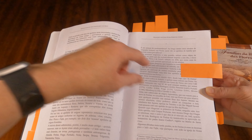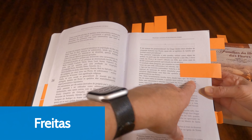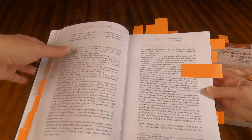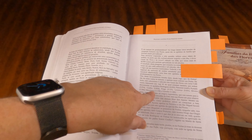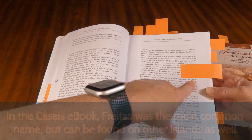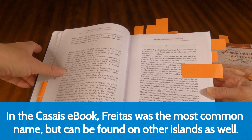As you can see here, the name — this is pronounced 'Freitas' on the island, and 'Freitas' in the United States. So a lot of these names, the pronunciations were simplified or Americanized, so Americans had an easier time saying those names. What they're talking about here is how common the names were. The name Freitas is very common on the island of Flores, however you can see it on other islands as well.